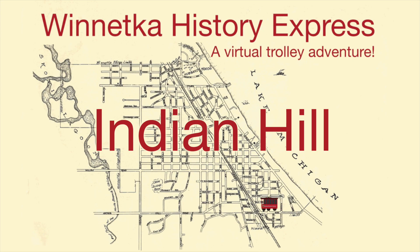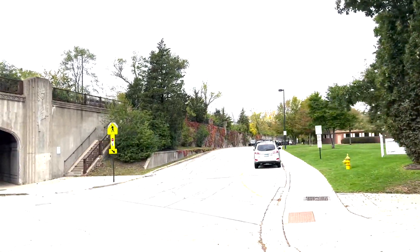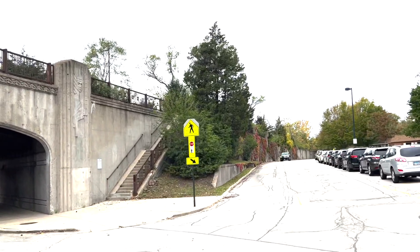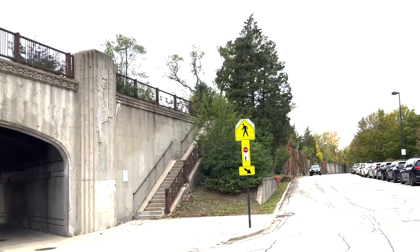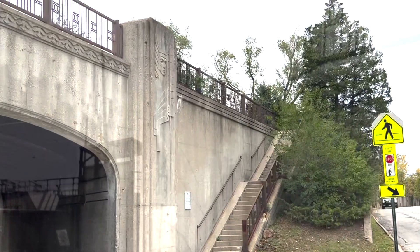Our first stop is at Indian Hill on the southern edge of Winnetka. Here is the Indian Hill train station. This stone carving honors the Native Americans who lived in Winnetka before settlers arrived in the 1800s. The relief was carved by North Shore artist James Cady Ewell in 1939 when they rebuilt the train station. Village authorities wanted to build a statue honoring the Pottawatomie and other tribes native to the region. When they built the underpass, the village got their opportunity.